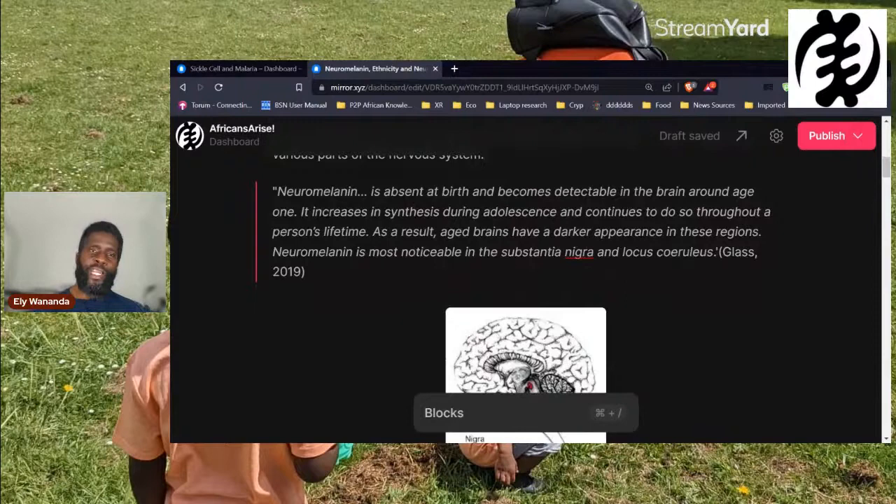Quoting from an article: neuromelanin is absent at birth and becomes detectable in the brain around age one. It increases in synthesis — i.e., production — during adolescence and continues to do so throughout a person's lifetime. As a result, aged brains have a darker appearance in those regions of the brain.